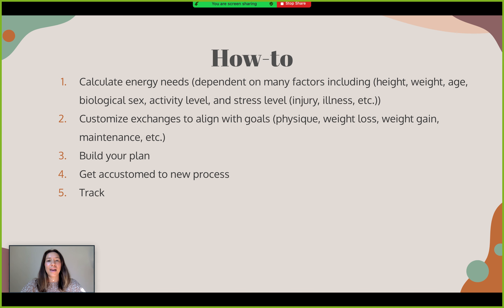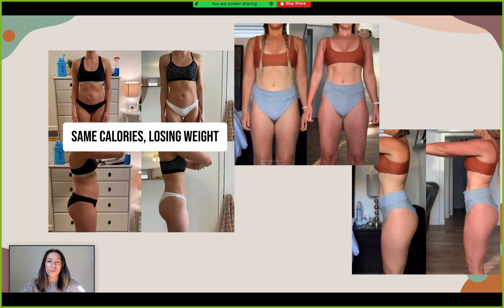Here are some examples of clients who have been extremely successful using exchanges. Being able to take the good-and-bad mentality away from foods and just being able to hit your goals — physique goals, healing your gut, healing your hormones — and being able to have a bit more food freedom and improve your relationship with food. It's not always about the number of calories. With exchanges, we can moderate and manipulate those different categories to hit your goals.